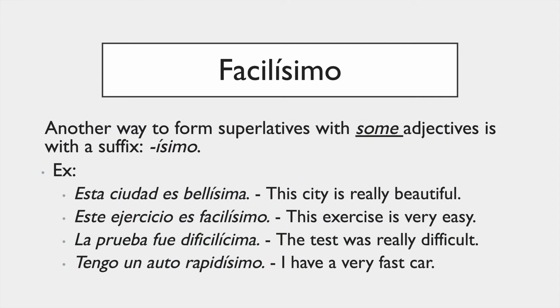'-ísimo' is another way to express superlatives — for example, 'fácil' becomes 'facilísimo.' Some adjectives can use that form, not all, but some. Look at these examples: 'Esta ciudad es bellísima,' 'Este ejercicio es facilísimo,' 'La prueba fue dificilísima,' 'Tengo un auto rapidísimo.'